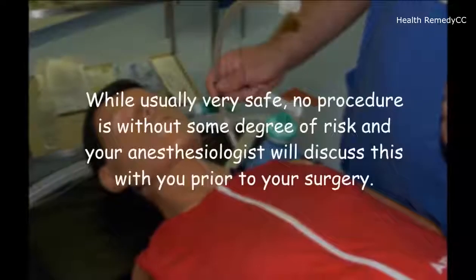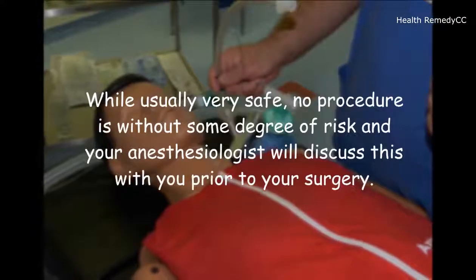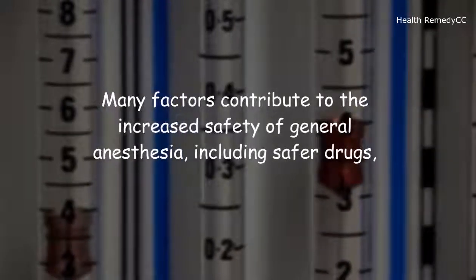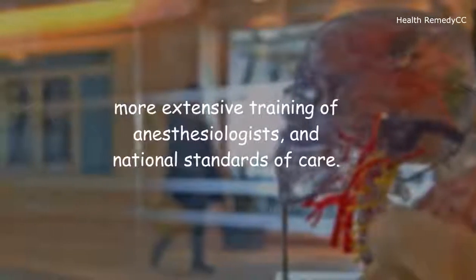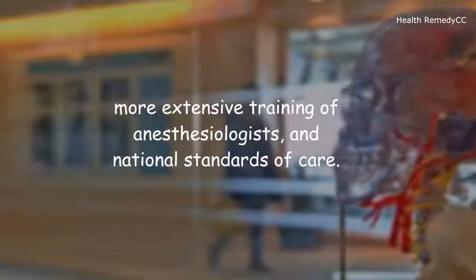While usually very safe, no procedure is without some degree of risk and your anesthesiologist will discuss this with you prior to your surgery. Many factors contribute to the increased safety of general anesthesia, including safer drugs, more extensive training of anesthesiologists, and national standards of care.